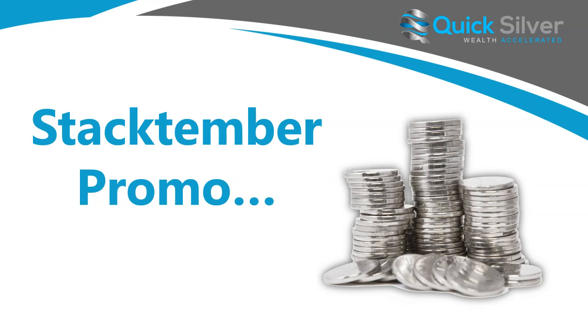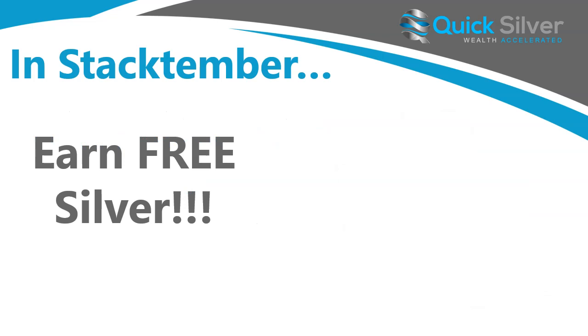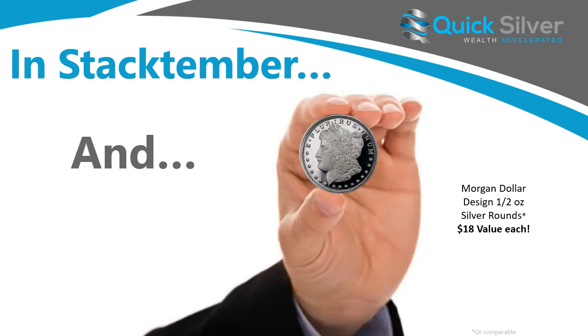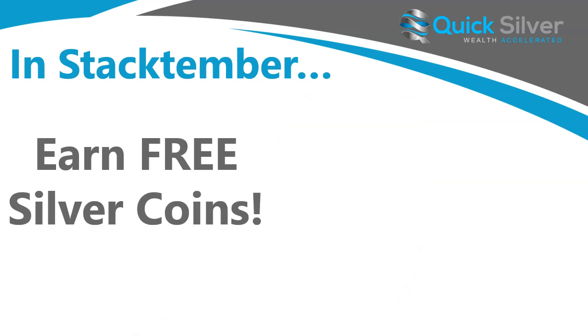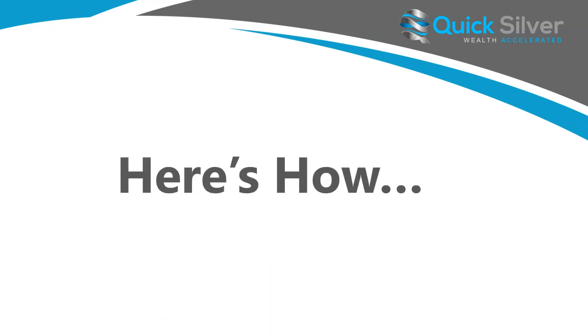The Stacktember promotion runs all month long from the 1st through the 30th. If you are getting started today with Quicksilver, first of all welcome to the Quicksilver family, and you can also take advantage of earning free silver during this promotion. We're going to be giving away half ounce silver Morgan rounds and also free one ounce silver coins. I'll turn it over to Keith and he's going to share with you how you can collect all this free silver.